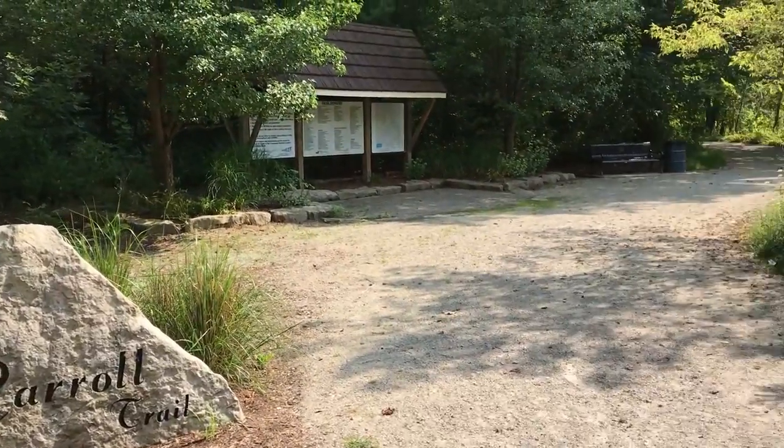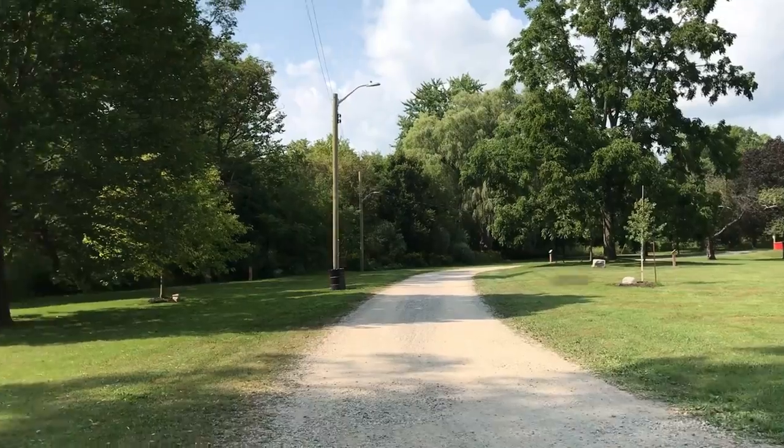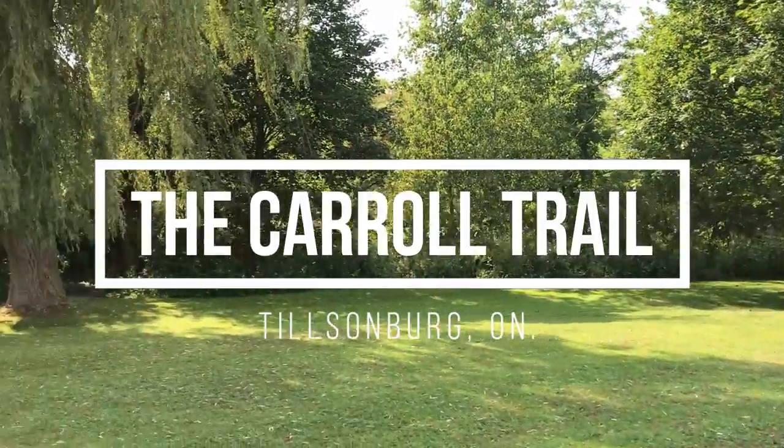Let's take a walk on the Carroll Trail in Tilsonburg together. We recommend starting your trail hike from 21 Van Street in Coronation Park, where you'll find parking.